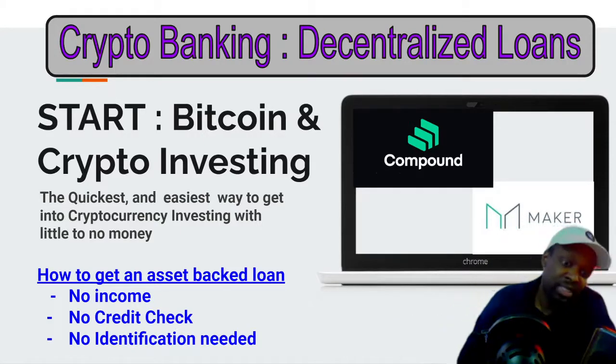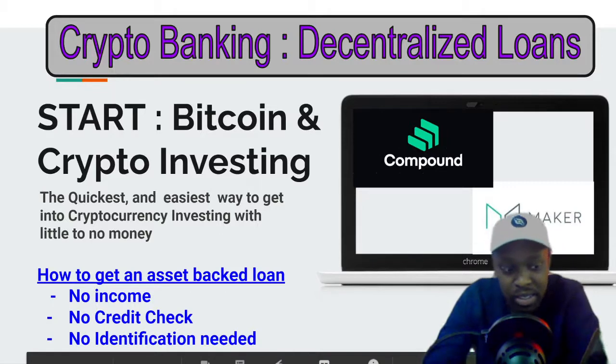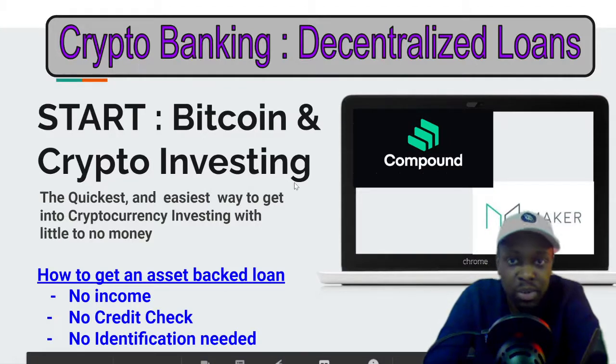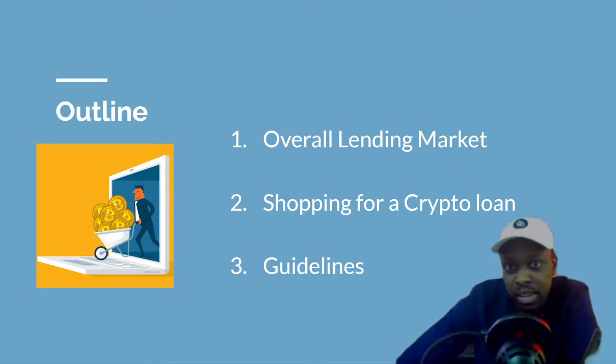I'm live on YouTube and on IG, so check me out on GSK Wealth Builders. We're going to go over how to get an asset-backed loan using your crypto. The outline of the episode covers the overall lending market, shopping for a crypto loan, and the guidelines.